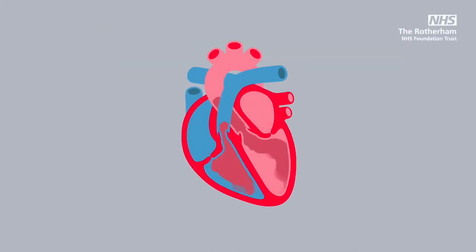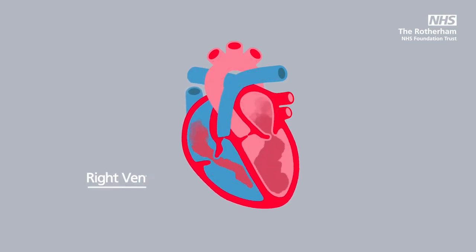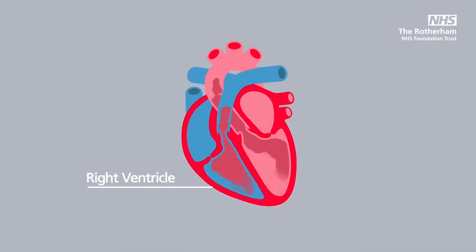Heart failure is the term we use to describe a set of symptoms that occurs when your heart fails to deliver as much blood and oxygen around your body as it should.